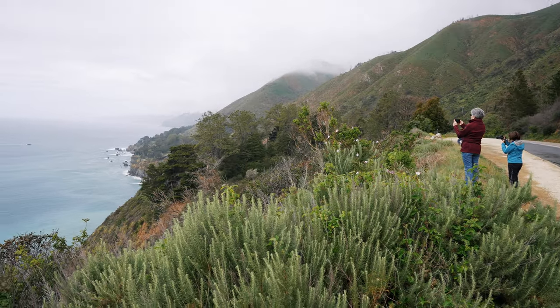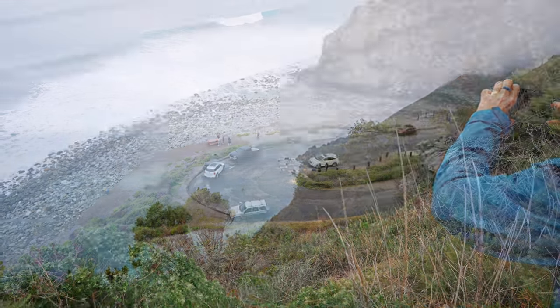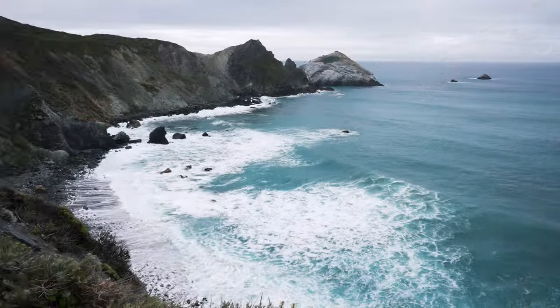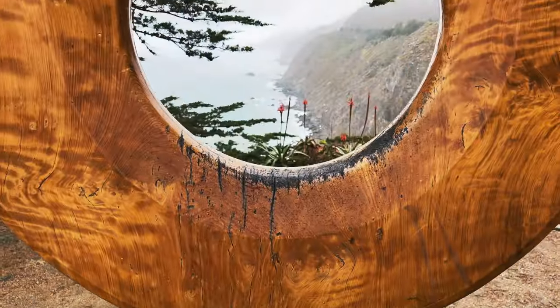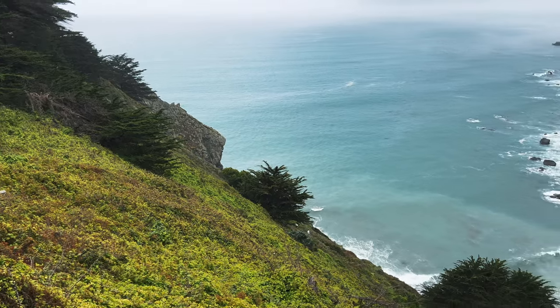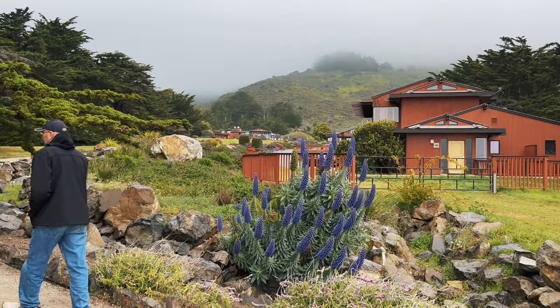The coastal views are definitely better when heading south on this road because you're on the right side next to the cliff during the drive. The rain didn't put much of a damper on our drive, since visibility was never fogged in. After a leisurely morning of sightseeing with multiple vista points, we had lunch at the restaurant at Ragged Point Inn, where the famous art installation Gateway to Big Sur is located. We all decided this would be a spectacular place to stay on a future trip — the grounds were gorgeous and the views were stunning.